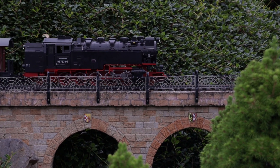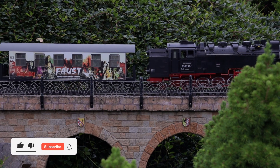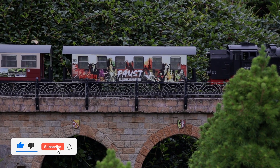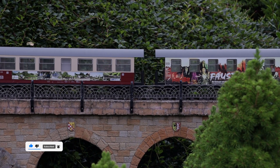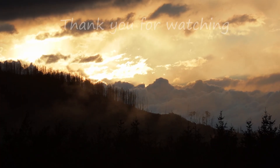We enjoyed our stay here, and if you also enjoyed our video we would be super happy about a like and a comment, and maybe you want to hit that red subscription button as well to stay tuned for what comes next. Thank you for watching.